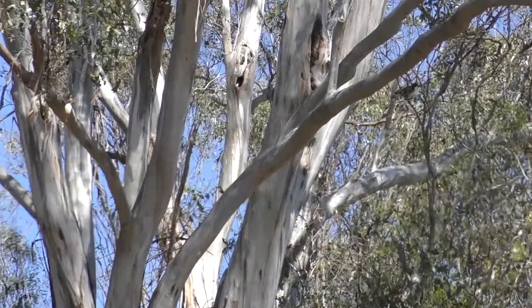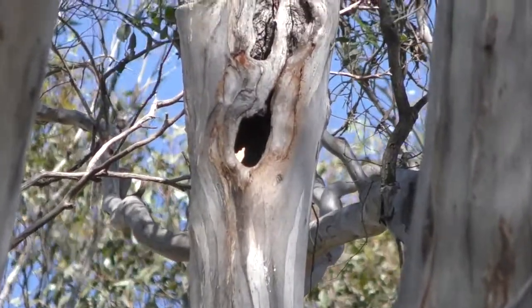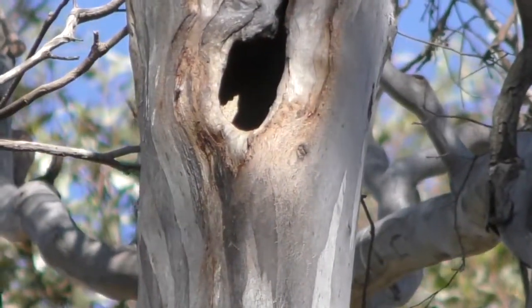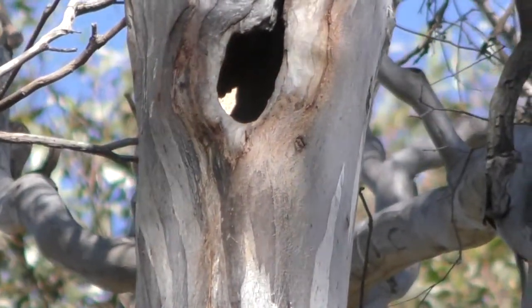Look at this. There's a hollow I'm zooming in on right now in the tree. That's an Indian myna hollow. This hollow could have been used for another native Australian parrot or bird, but unfortunately it's being used by an Indian myna.